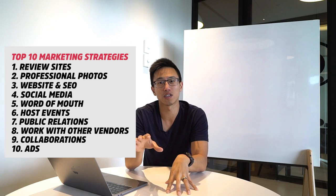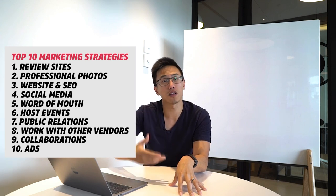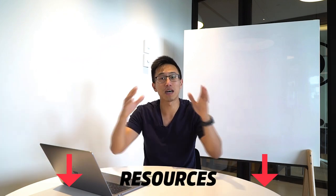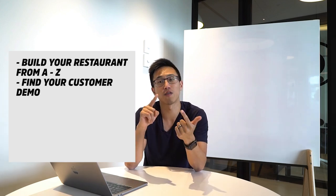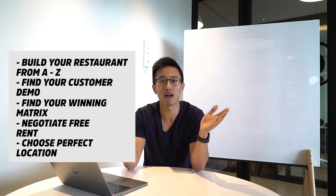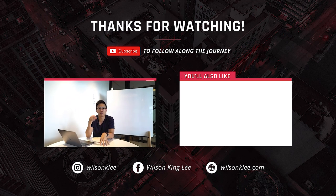So there you go — the top 10 restaurant marketing strategies. These are timeless strategies; the platforms might change but the principles remain the same. If Instagram is no longer king, you can apply the same principles to the new platform. If you find value in this, check the link below where I cover how to build your restaurant from A to Z — finding your customer demo, negotiating free rent, choosing the perfect location, and much more. Subscribe for more valuable videos, smash the like button, and I'll see you in the next one.